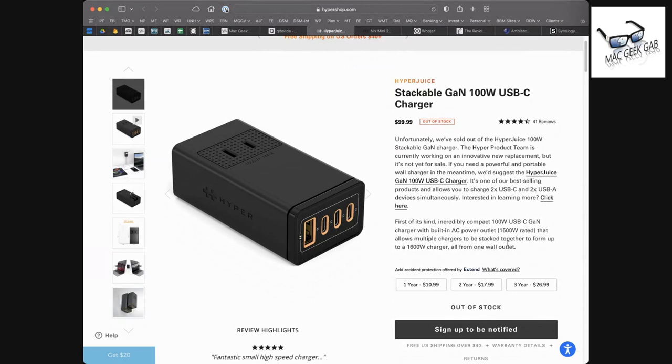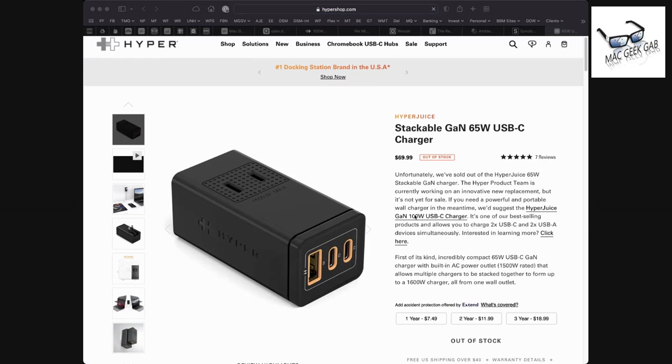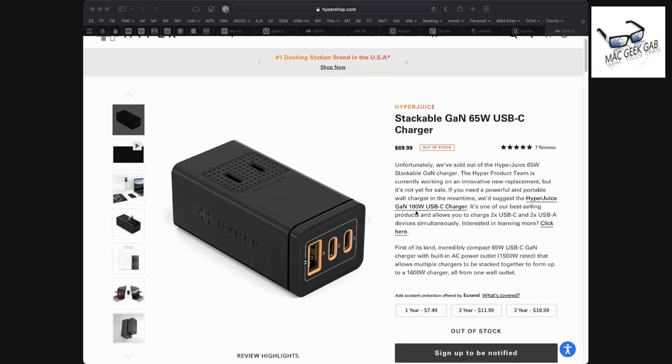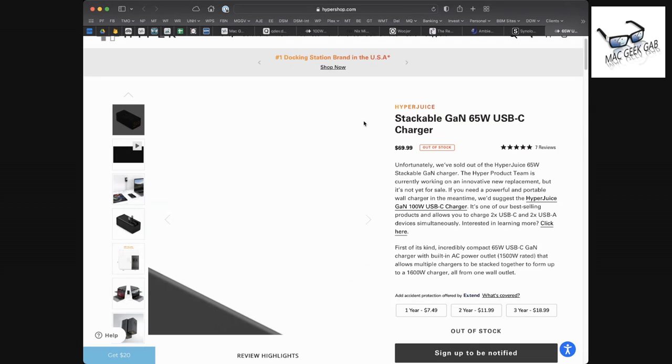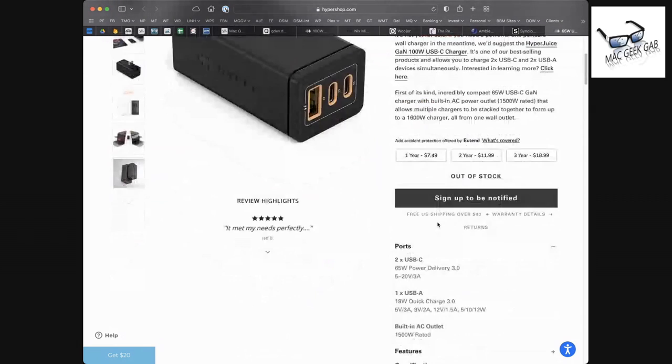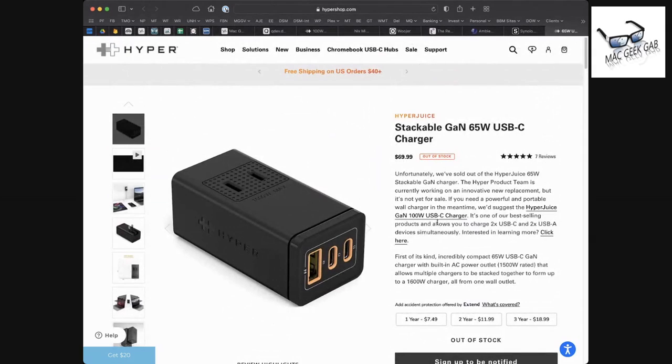The 100-watt model is $99 at Hyper's site, and the 65-watt one is $70. The 65-watt has two USB-C and one USB-A, and also includes the pass-through outlet — they both do the pass-through. They're both listed as out of stock at Hyper's site at the moment of recording, but it's worth keeping an eye out or grabbing one from a reseller like Amazon.